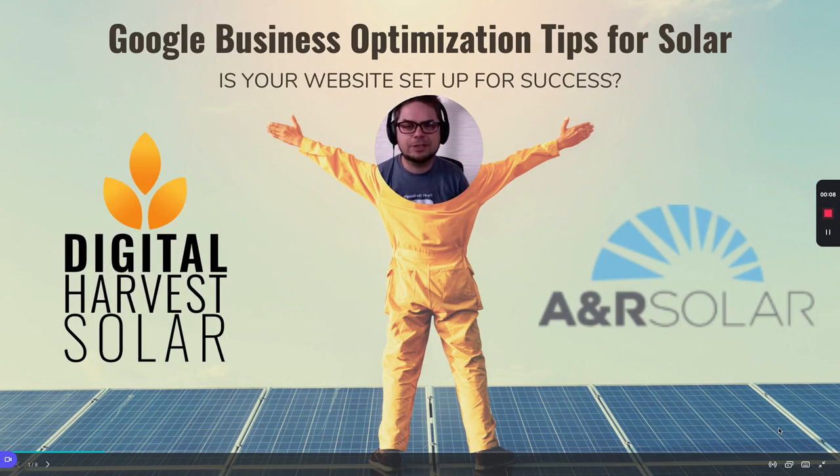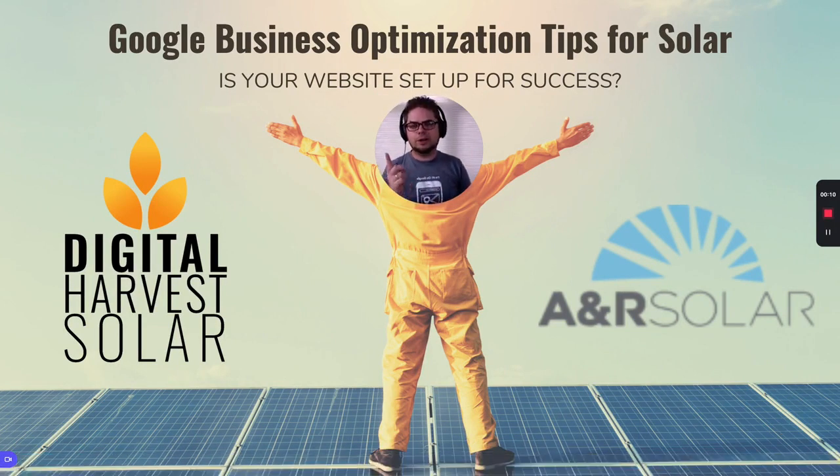Hey, what's good? It's Avery Gonzalez here from Digital Harvest. In today's video, we're going to go over some killer Google business optimization tips for your solar company. Today, we've got a great example of A&R Solar, a company located in Seattle, Washington, and we're doing a deep dive into some of the most important aspects that would help them get better performance from their Google business listing.